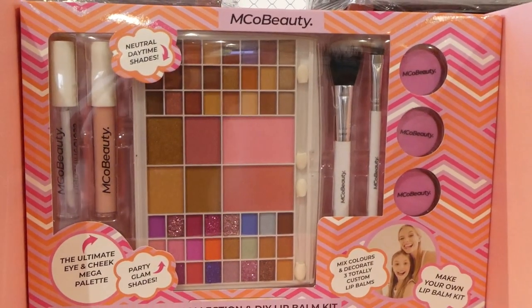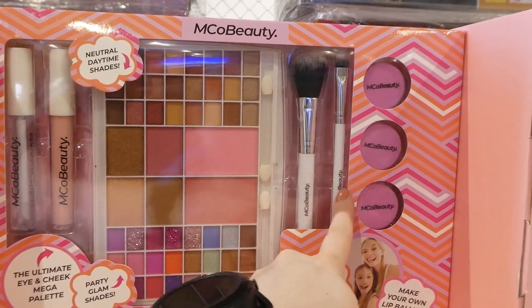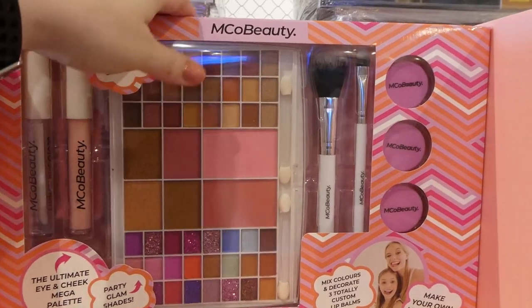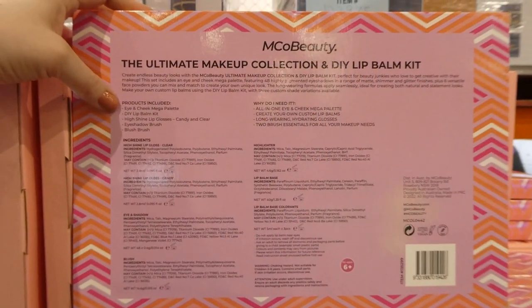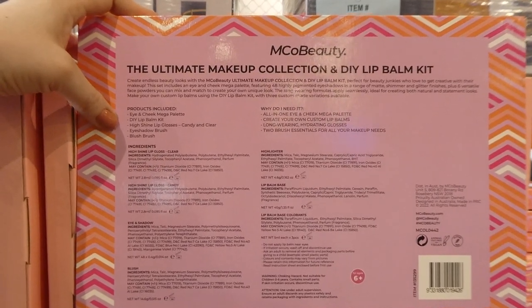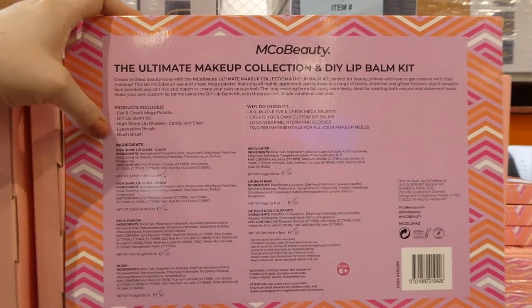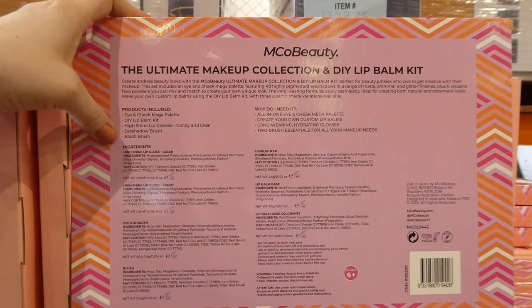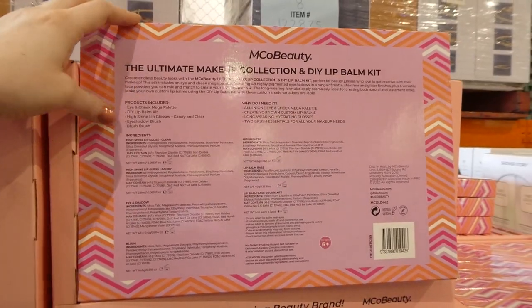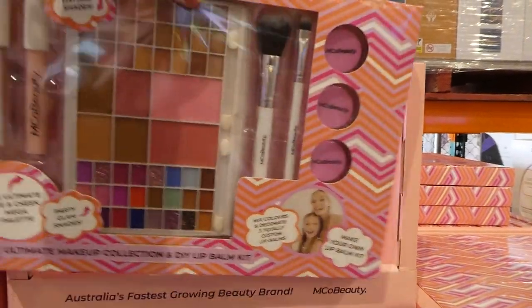The other set had the same thing — it had the customizable ones. Then it also comes with two brushes as well as two lip glosses. On the back it says you get an eye and cheek mega palette, a DIY lip balm kit, high shine lip gloss in candy and clear — those are the ones I thought were lip glosses — and then there's an eyeshadow brush as well as a blush brush. I've heard a lot of good things about this brand and this is a really nice kit.